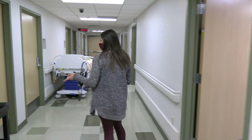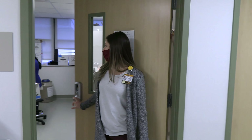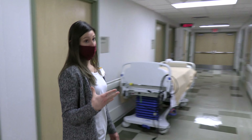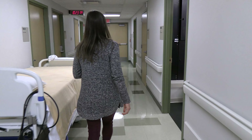We have a lab where we process blood samples. During our overnight studies, we're running blood samples continuously, measuring certain compounds.